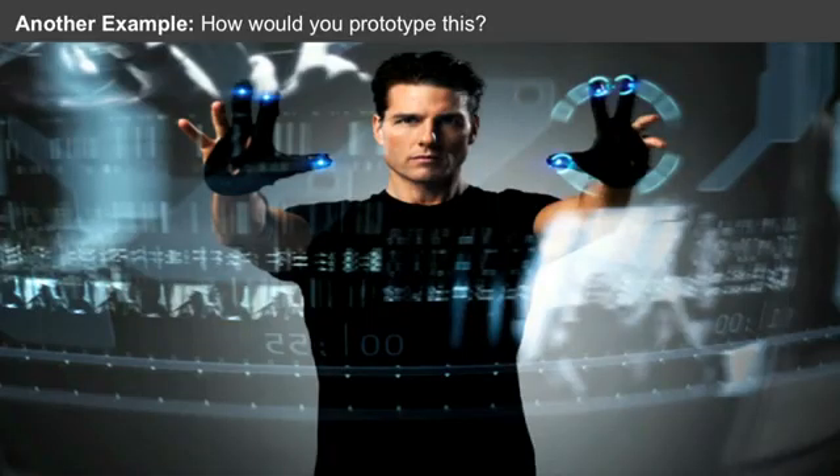For folks who haven't seen that, basically Tom Cruise is manipulating software with his hands in front of his face — photos are flying over here, his emails over there, and so on. So that's the same question again: how long do you think it would take to have the real experience of doing something like that?